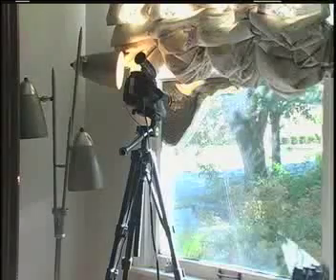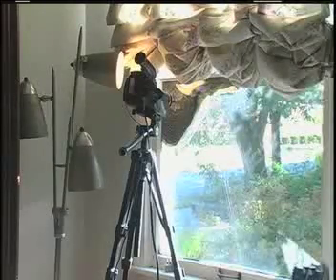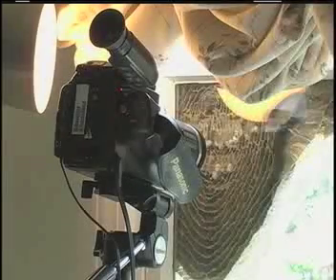August 16. Here is a quick look at the setup inside our living room: just a simple 3-light floor lamp using only the top lamp, a video camera with a broken tape transport, and a tripod.